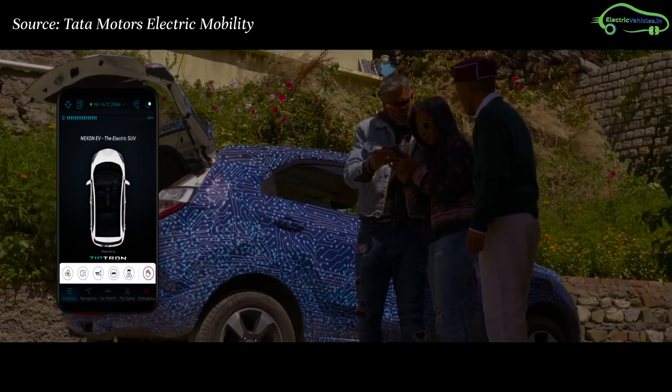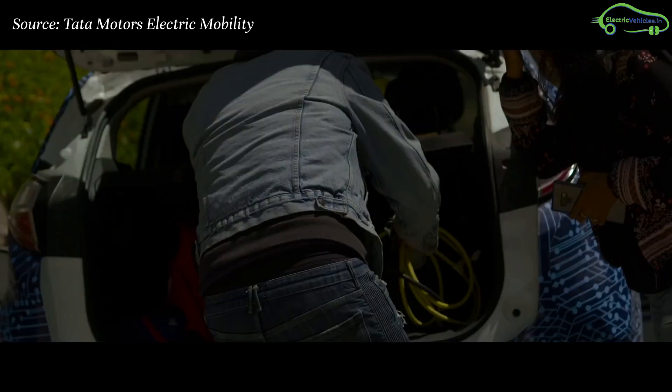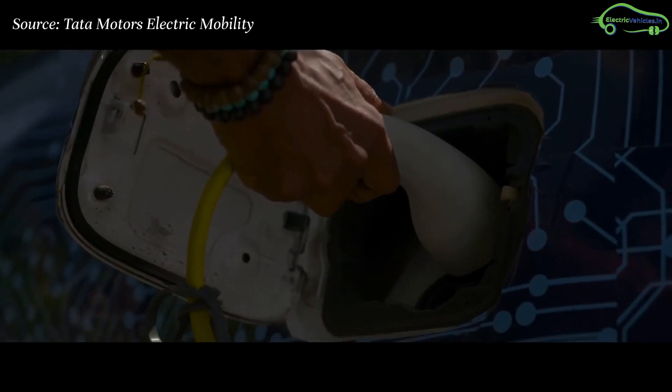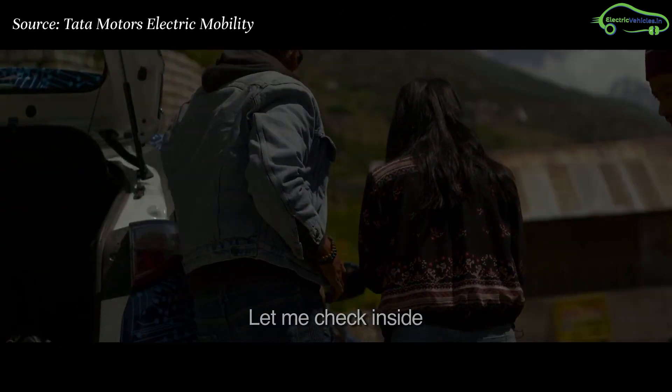Tata Motors also made a Ziptron app to monitor the electric car's performance and battery status, and the car supports both fast charging and a 15-amp home socket as well.